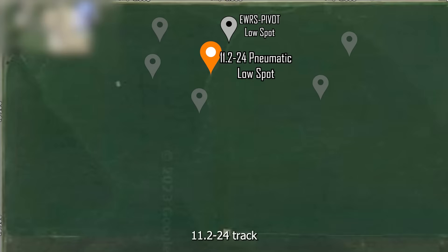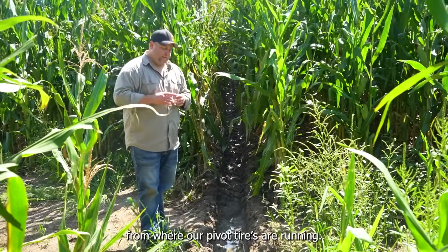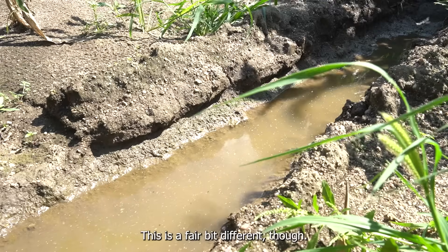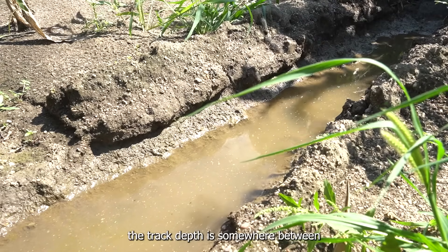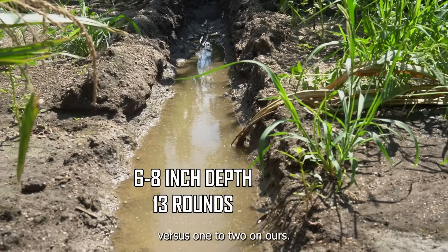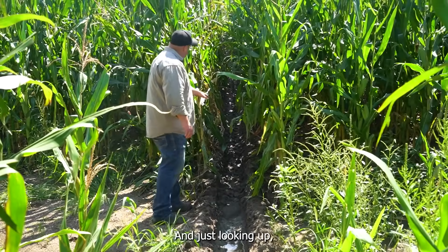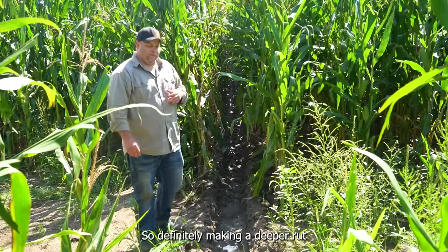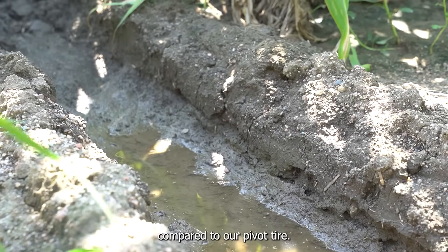We're now standing at the 11-2-24 track that's the next tower over from where our pivot tires are running. This is the same bottom draw that our other ones are going through. This is a fair bit different though. I would say that in the bottom here the track depth is somewhere between six and eight inches versus one to two on ours, and then as you go up we'd be a solid six over here and just looking up I'm seeing three to four inches as we go up the hill. So definitely making a deeper rut with the 11-2-24 pneumatic compared to our pivot tire.